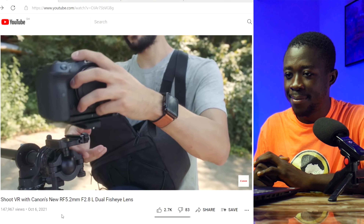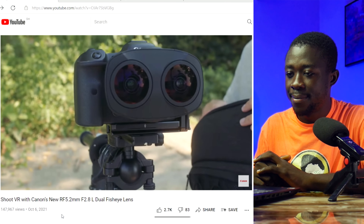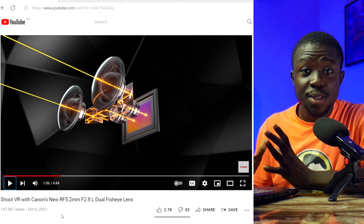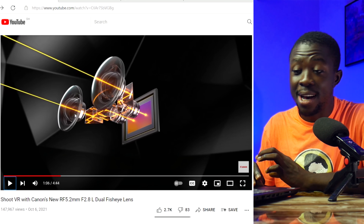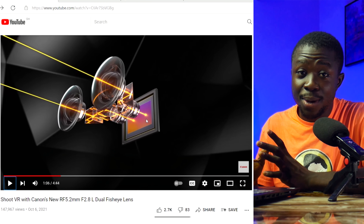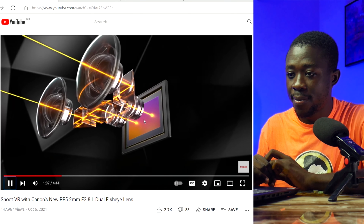The new dual fisheye design is Canon's first interchangeable RF mount lens for VR capture. With a simple lens swap, you can go from traditional shooting to 3D stereoscopic capture. The RF mount's large diameter and short back focus distance close to the image sensor achieve high image quality throughout the entire scene. As you can see, the left and right lenses bounce light through several glass elements onto just one sensor, working like the human eye — capturing left and right images simultaneously.